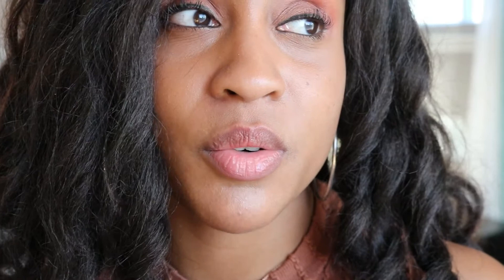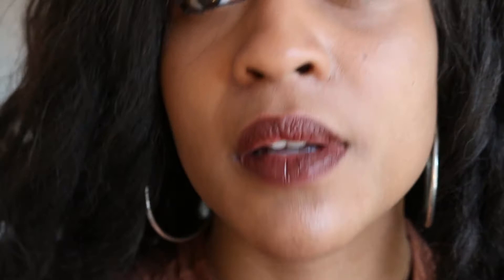Usually before I put lipstick on, I scrub my lips to remove any dry skin, and then I'll put on a little lip oil or lip moisturizer. So this is what I did for it — oh, this is interesting, I like it!